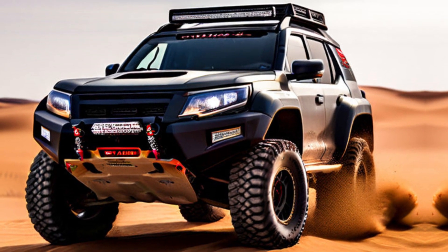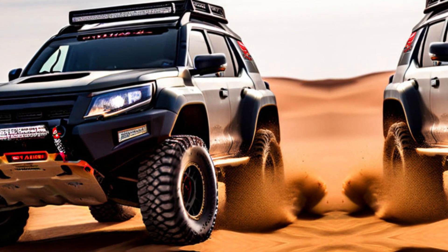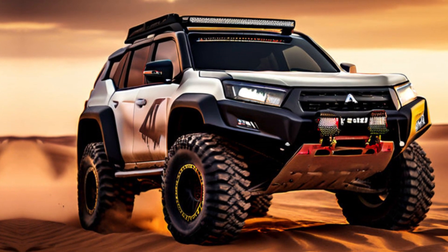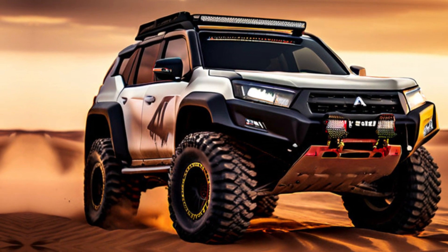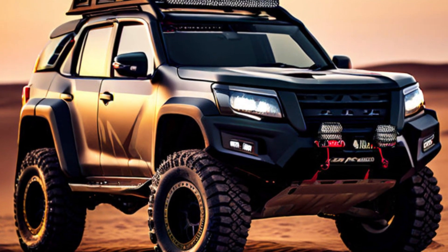Hi guys, welcome back to my channel. Today I am taking a look at the Mitsubishi Pajero Sport Dakar 2025. This isn't just an SUV — it's a declaration, an evolution of off-road prowess designed to conquer any challenge and redefine your perception of exploration.